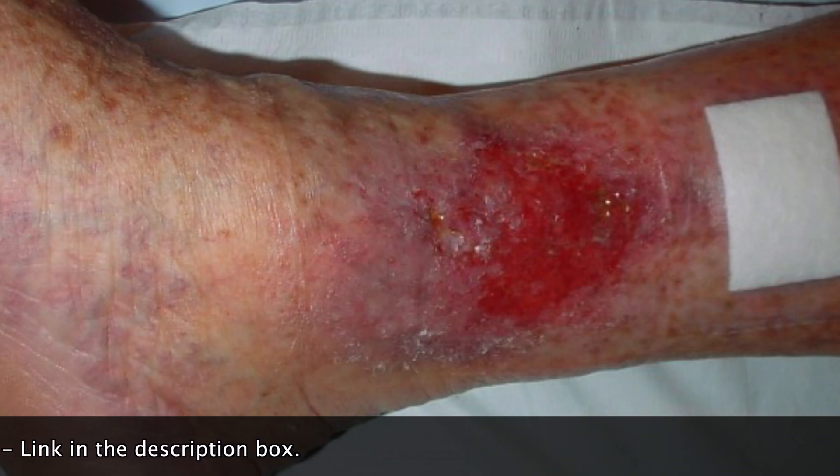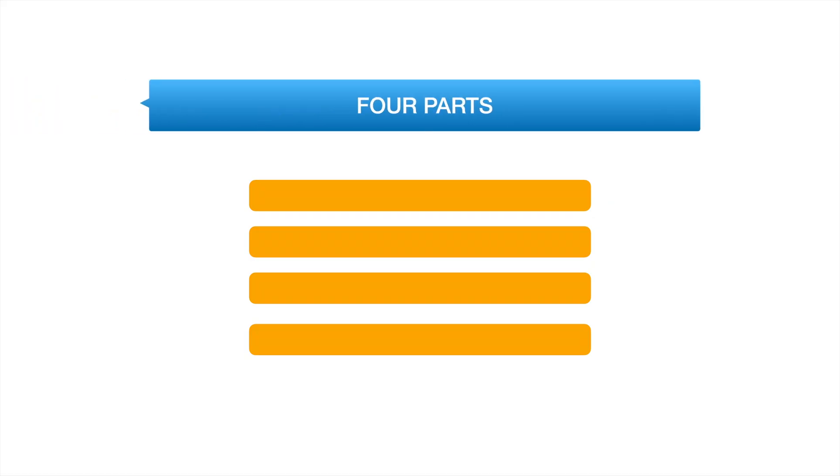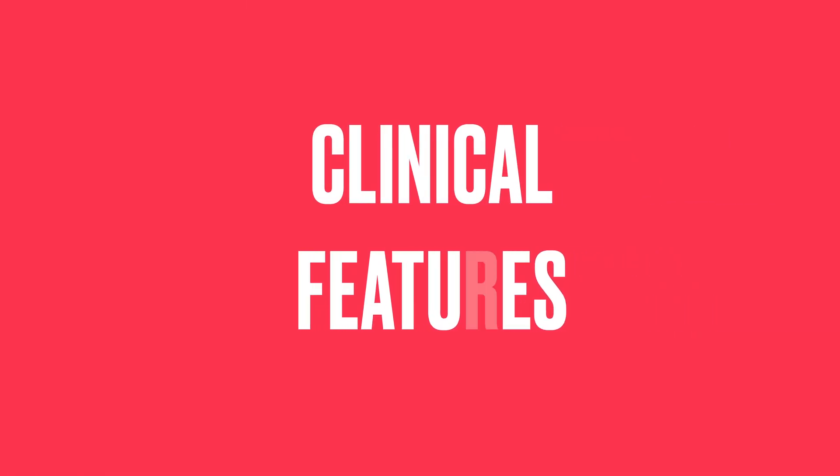They take weeks, months, and occasionally even longer to recover. We are going to discuss this topic in four parts: Clinical Features, Pathophysiology, Investigations, and Treatment. Now let's discuss the clinical features.